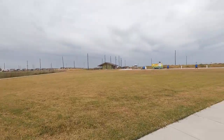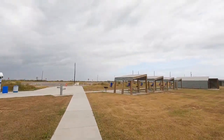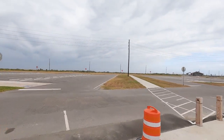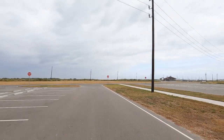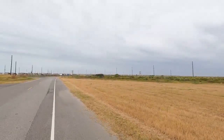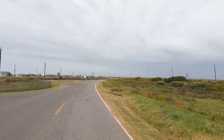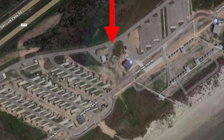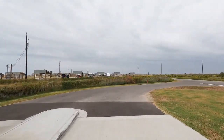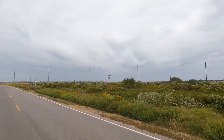All right, we gotta loop around and we gotta go by the dump station. Newly renovated — nice and flat. The only thing I don't like is they put the curb, so you gotta get right up on that concrete curb, otherwise you need to bring a cradle. Obviously whoever designed that was not an RV-er.